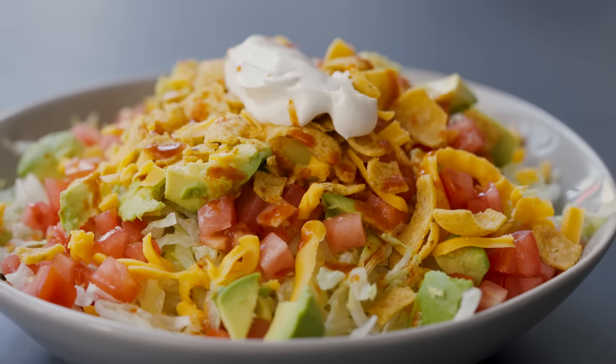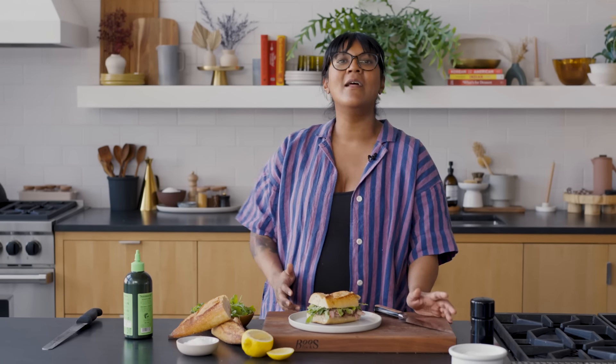Beautiful. Thanks for going on this beef journey with me. I hope you've got some fun new techniques to go forth and beef. But beyond that, thanks for joining me on this Cooking 101 journey. Let us know if there's anything in particular you want to see next time. What do you struggle with? What are the tips and tricks you need so you can be more confident in the kitchen? Cook!